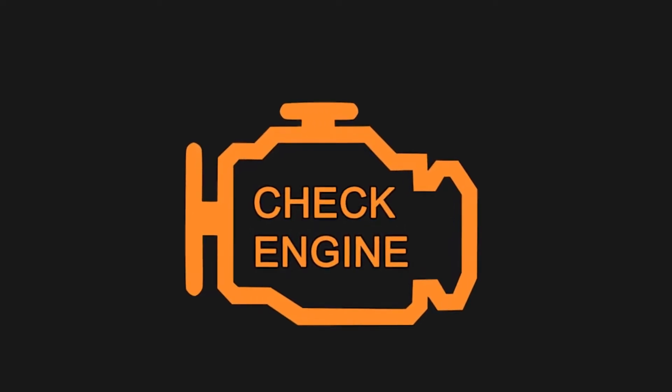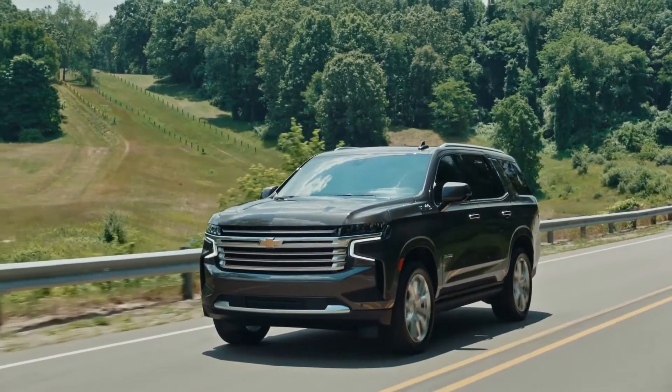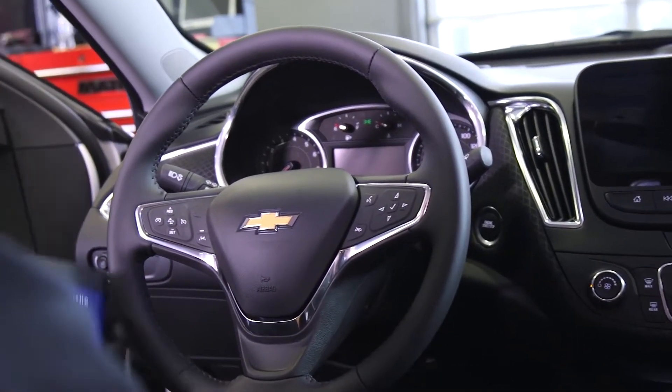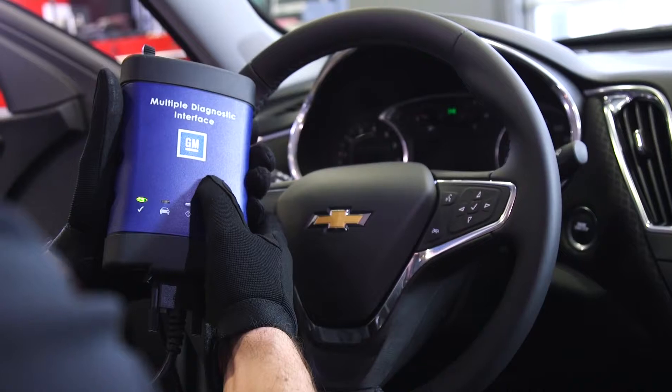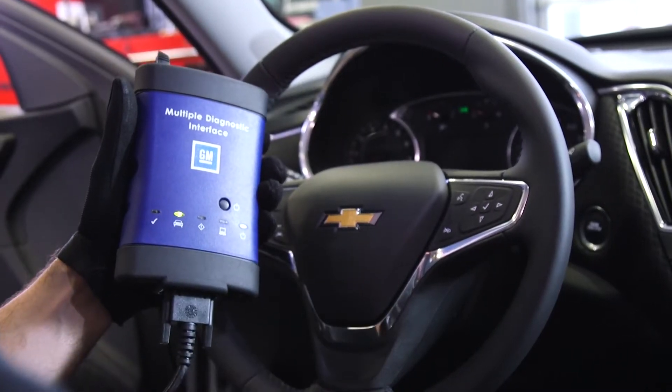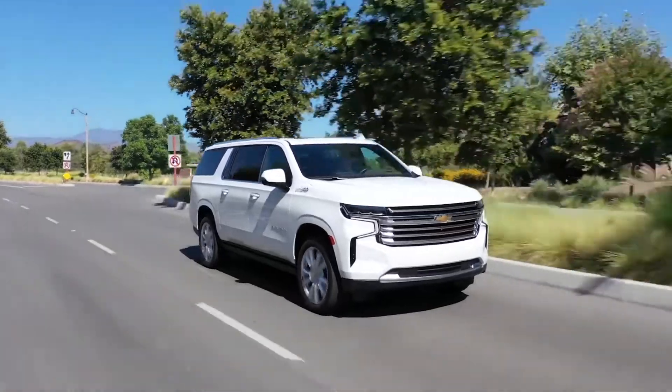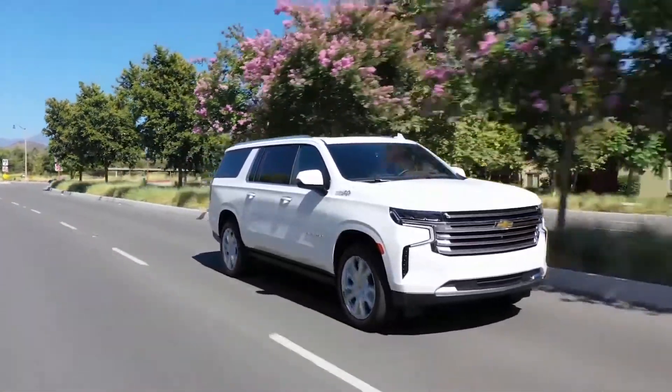Nobody wants to see a check engine light, but if yours comes on, it could be the sign of a potential problem. The built-in technology in your Chevy helps you stay informed and can help detect issues before they become costly. When you see that yellow warning light, your vehicle's computer may have recognized a problem with one of your systems.